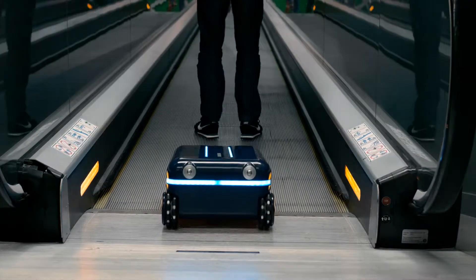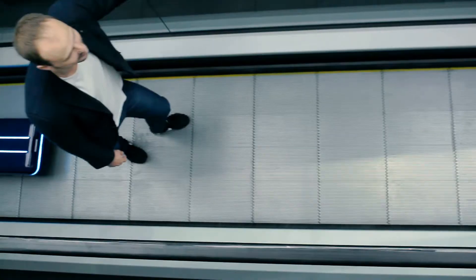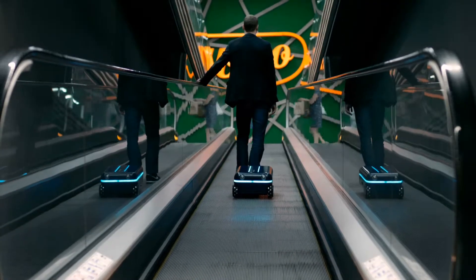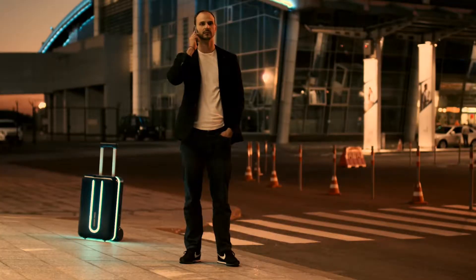Thanks to integrated dynamically learning artificial intelligence and advanced movement features, the Travelmate suitcase can handle large crowds and complicated situations with ease. It doesn't need any extra peripherals and has fully autonomous vertical and horizontal driving modes.